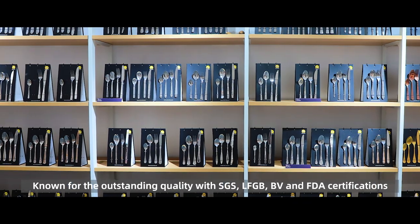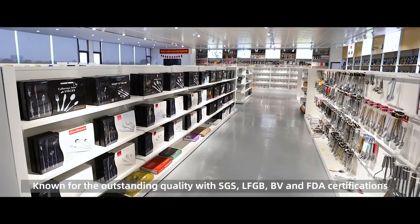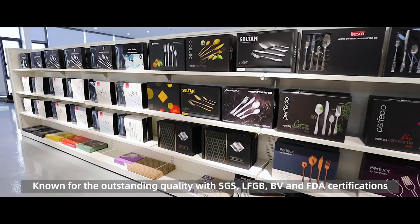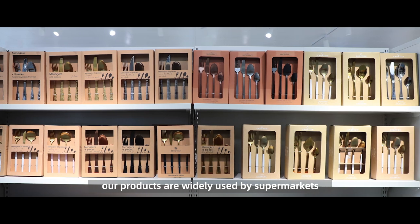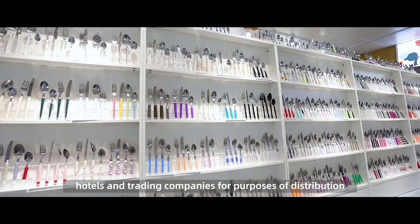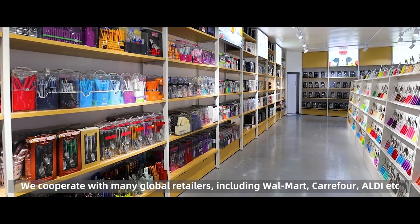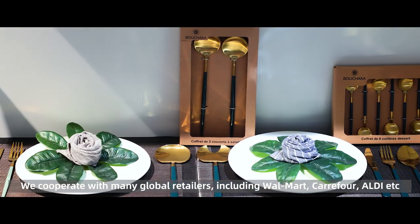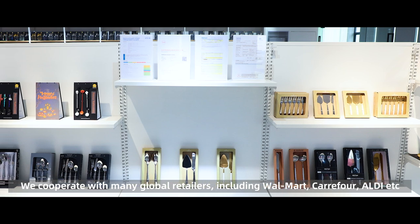Our products are recognized for outstanding quality with SGS, LFGB, BV, and FDA certifications. Our products are widely used by supermarkets, hotels, and trading companies for purposes of distribution, gift promotion, wholesale, and retail. We cooperate with many global retailers, including Walmart, Carrefour, Aldi, etc.